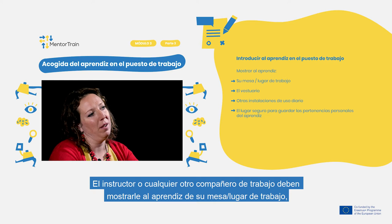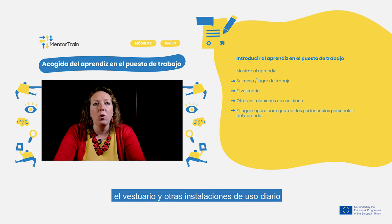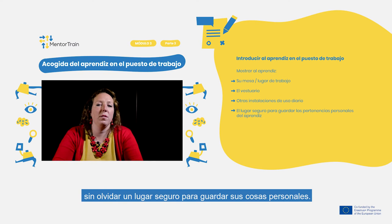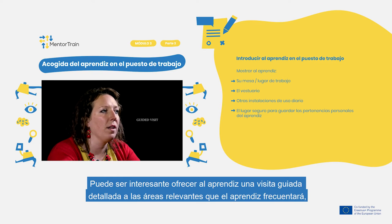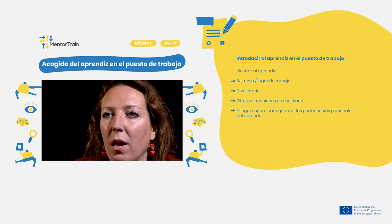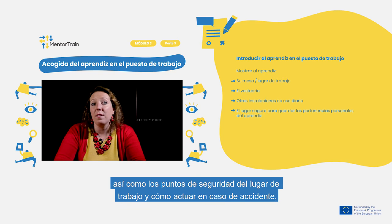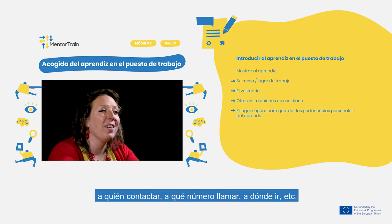You or any other workmate should show the apprentice their desk, workplace, locker room, and other facilities for daily usage, including a safe place to store the apprentice's personal things. Give the apprentice a detailed guided visit to relevant areas they will be using the most, such as the kitchen, toilet, and other facilities. Indicate the equipment and tools of the workplace, the security points, and how to act in case of an accident — especially who to contact, which number to call, and where to go.